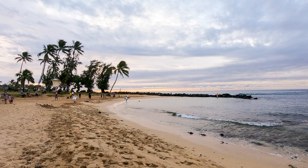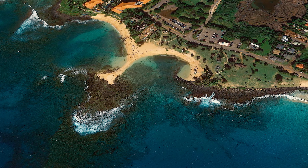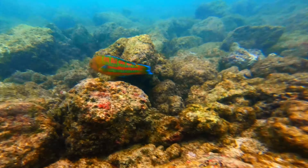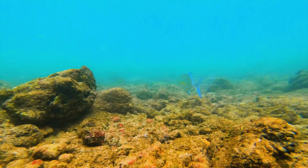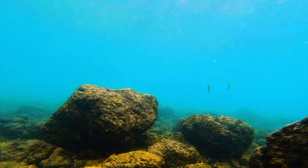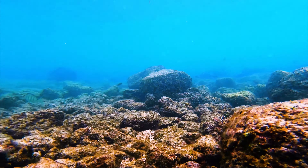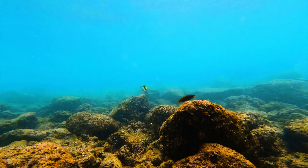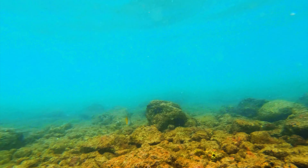This is a great spot for beginner snorkelers because they have built up a seawall that keeps the waves coming into the cove to a minimum. Even though Poipu Beach can get quite crowded at times, it doesn't seem like it has scared away a wide variety of vibrantly colored tropical fish. Something that makes Poipu great if you're not the strongest swimmer is that in many areas it's only a couple of feet deep.